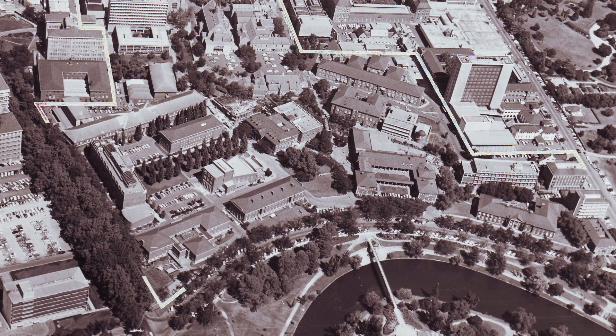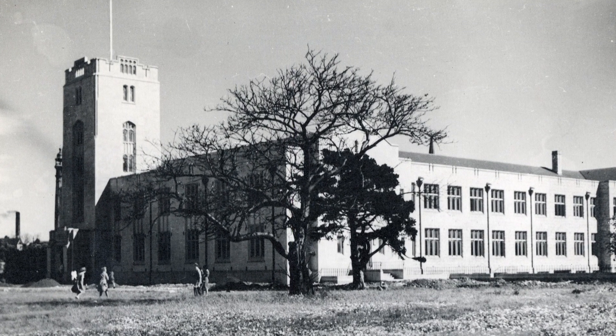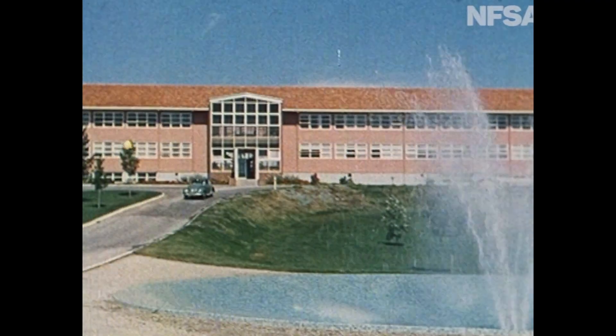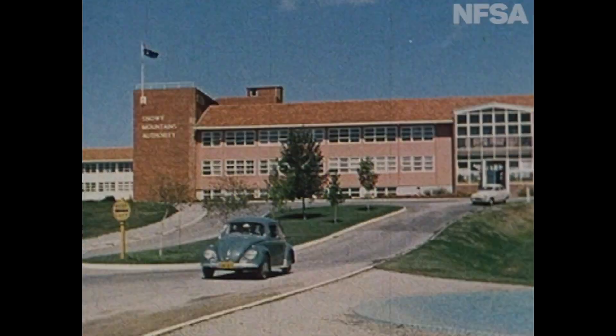Murray Allen tells me that in his first year at the University of Adelaide in 1959, he spent a lot of time travelling between Adelaide and Sydney to assist Wong with the progress of SNOCOM's construction. SNOCOM design would have been from about 1957, construction was 1958, 59 and 60, and it was delivered in September 1960 to the authority in Cooma.